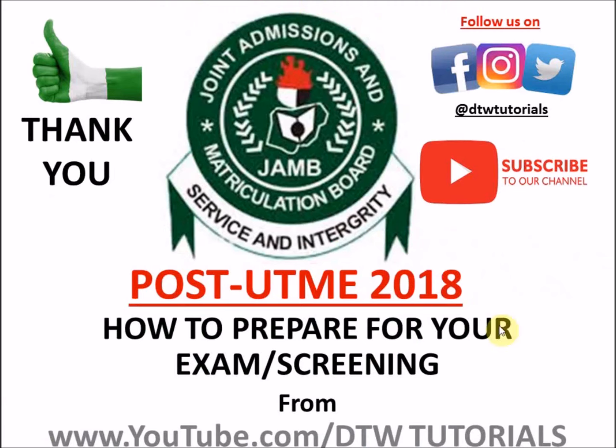Thank you, and this comes to the end of the video. Try to follow us on our various social media platforms. On our Facebook platform, just search DTW Tutorials — don't forget to add the S. On Instagram, also DTW Tutorials. On Twitter, it's at DTW Tutorials, just add NG and you'll find us. Don't forget also to subscribe. Thank you from DTW Tutorials.